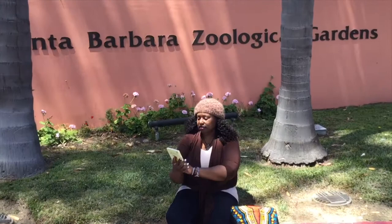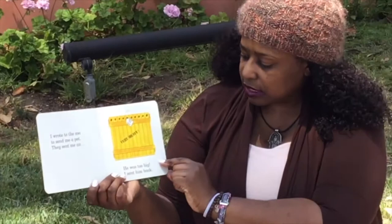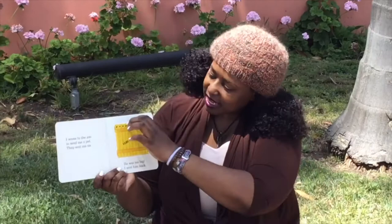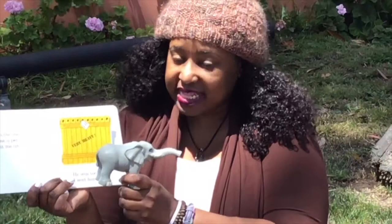Dear Zoo by Rod Campbell. I wrote to the zoo to send me a pet. They sent me... hmm, it's very heavy. What animal at the zoo is very heavy and maybe has a long trunk? Can you do this with me? That's right — it's an elephant! But he was too big, so I had to send him back.